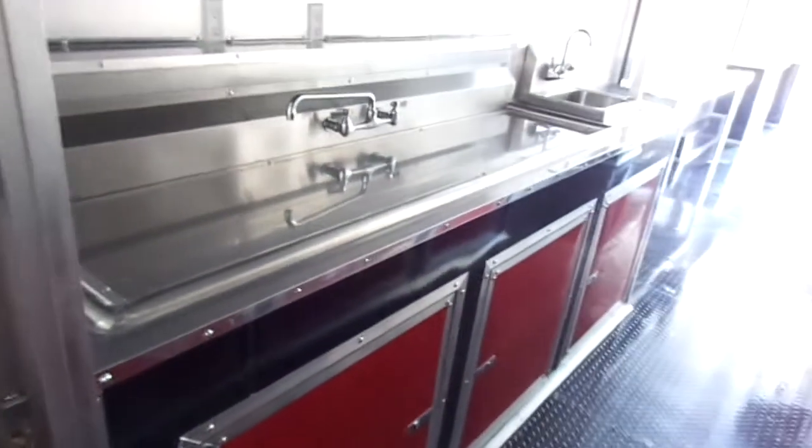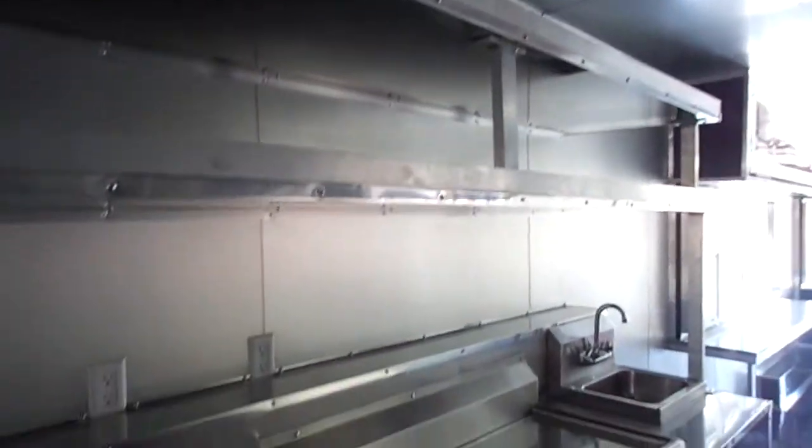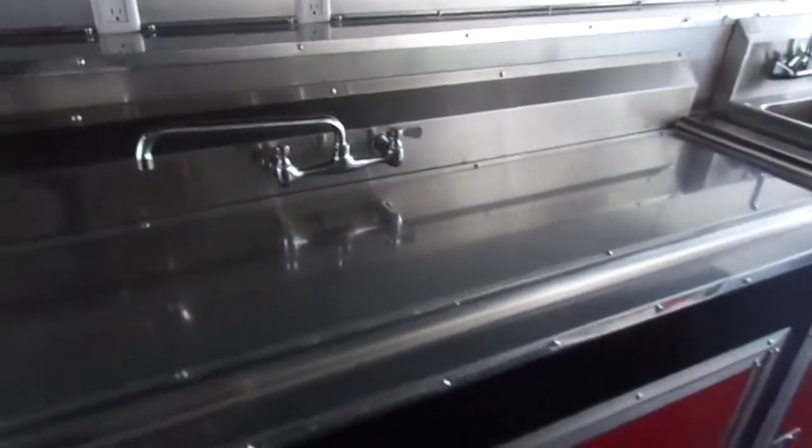Starting from the front on the passenger side, we have our sink package with two upper shelves above it. The sink package includes a stainless steel sink cover and a hand wash sink. Below we have a 30 gallon fresh water tank. To the left is a mop sink, a 12 gallon water heater, and a water pump. The 50 gallon waste tank is located under the trailer.